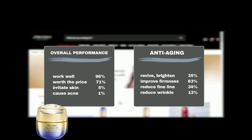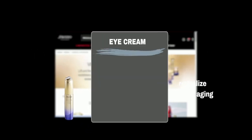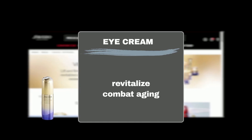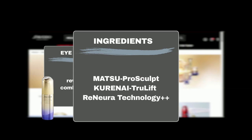Other Vital Perfection moisturizers also received similar positive feedback. It's clear Shiseido delivers results you can see and feel. The Vital Perfection Uplifting and Firming Eye Cream is a luxurious solution for revitalizing tired eyes and combating signs of aging in just one week. It's infused with powerful ingredients like Matsu Pro Sculpt Complex with Matsu Extract, which helps to encourage microcirculation to target the appearance of under-eye bags and signs of fatigue. Kurini True Lift Complex with Benibana Flower strengthens and energizes the skin for a visibly lifted appearance. Renewra Technology Plus Plus features PhytoConnect, which helps prolong the efficacy of the treatment.